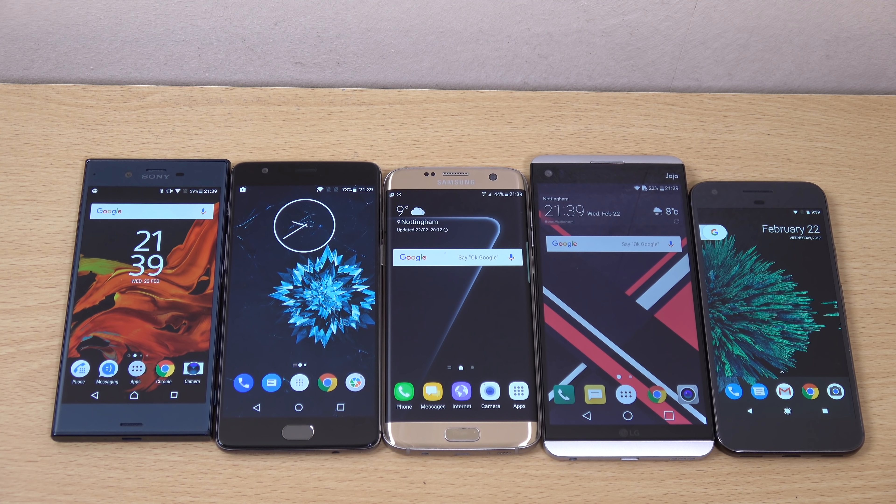Hey guys, so now that we have the latest Android Nougat software on pretty much all the latest flagship phones, I want to do a quick little comparison of the software here, looking at the features and the user interface. A common argument in Android is the argument of conformity versus customisation, and I think some manufacturers are veering more towards customisation, whereas others are veering towards conformity a little bit more.